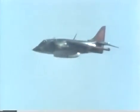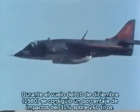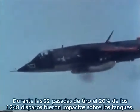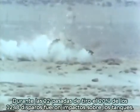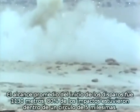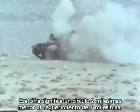Firing one-second and half-second bursts, the system proved extremely accurate. During the flight on December 10th, 31% of the 260 rounds fired were hits on target. In the total of 22 passes against the tanks, 20% of the 1,248 rounds fired were target hits. The average open-fire slant range was 3,440 feet. 80% of the projectiles fired in flight impacted within a 5-mil circle — 2 mils smaller than the design specification of 7 mils.